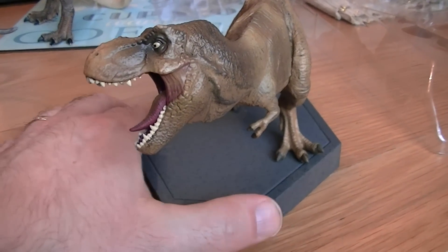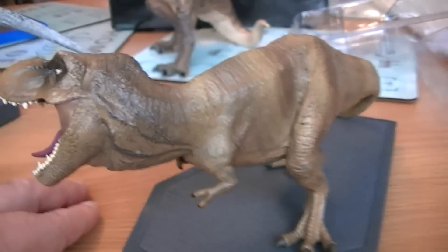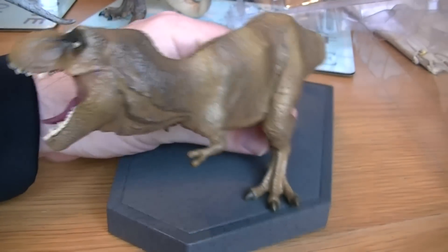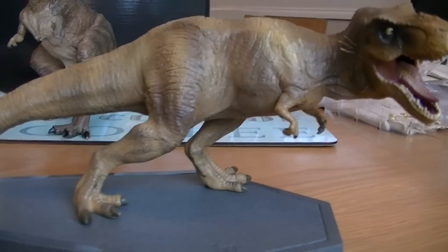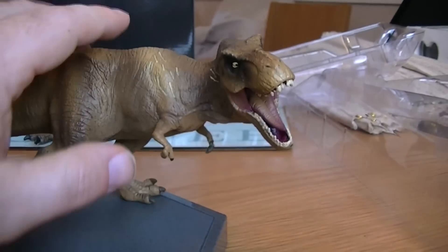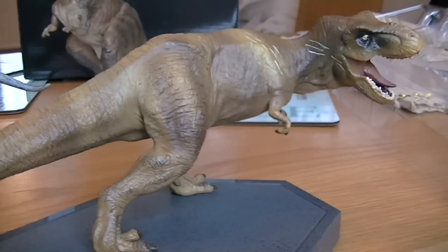Okay so this is the Tyrannosaurus Rex side and it's fairly nicely painted. It's made of a hard plastic, very similar to the Papo dinosaurs that you can collect, and I think it looks nice — it looks like how it was shown in the pictures. It's got some battle damage there as you can see.